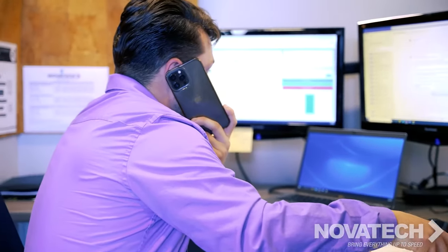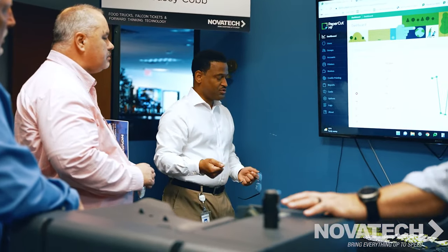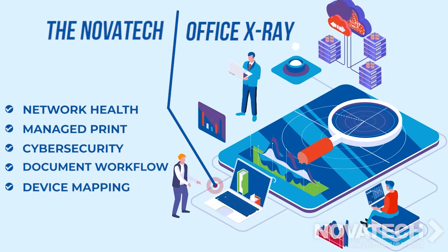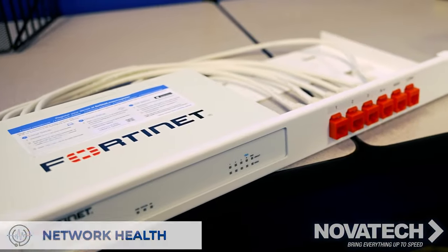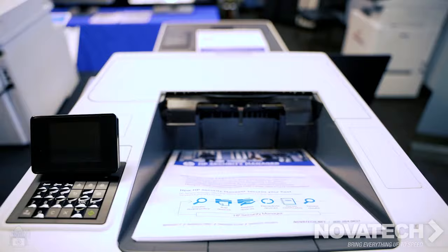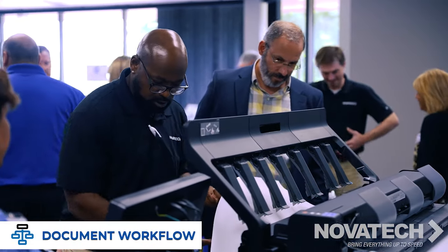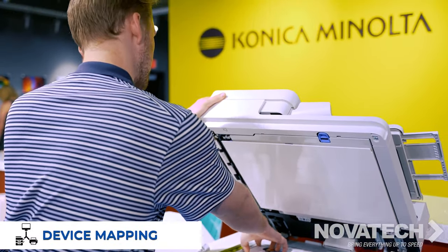Our discovery process begins with an innovative analysis developed by our Novatec engineers. We call it the Office X-Ray. The Novatec Office X-Ray assesses five critical areas of your business and provides a detailed network health analysis, managed print assessment, cybersecurity vulnerability analysis, document workflow analysis, and an endpoint utilization and device mapping report.